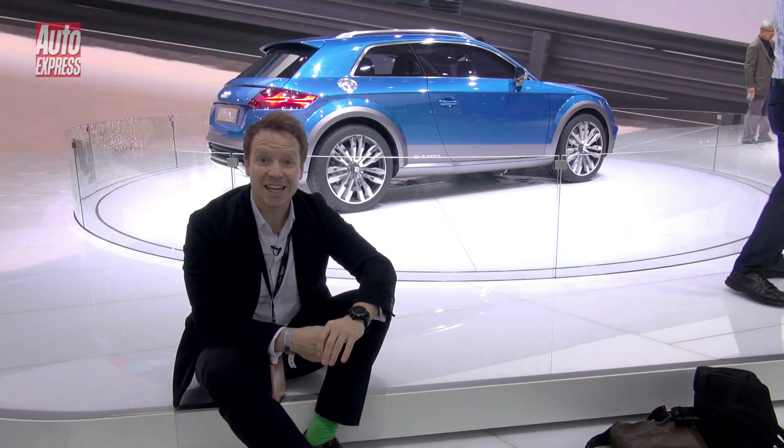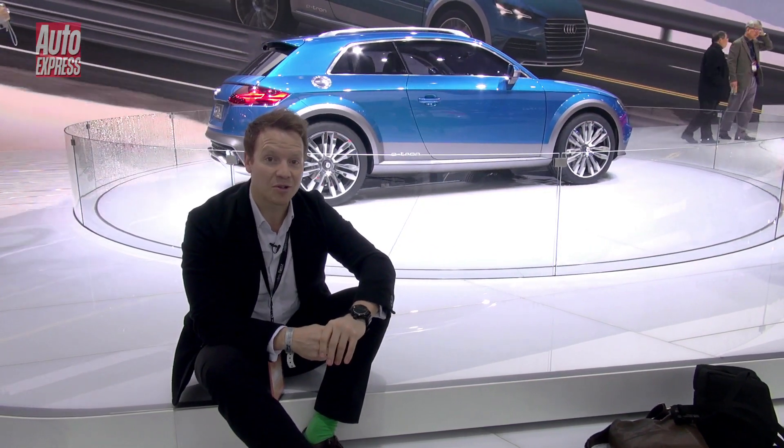As for the new TT, it's been confirmed that we're going to see that car in the not-too-distant future — at the Geneva Show in March.